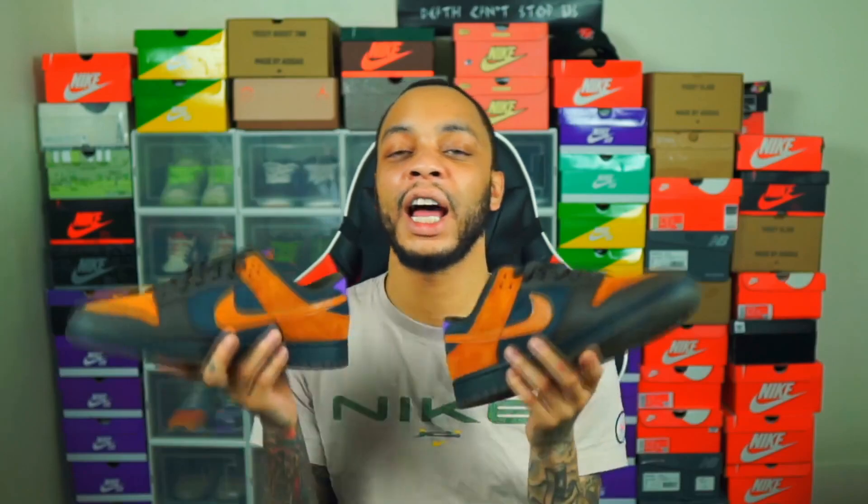Stay tuned on the channel and turn on your post notifications so you don't miss an upload. We're going to do more on-foot reviews this week — we got more stuff on the way. I did grab the Fossil Rose Dunk Low, so stay tuned for more on-foot reviews and live cops on the channel. Until then, it's been your boy Smooth Kicks — catch you guys in the next one.